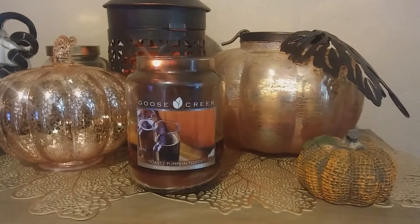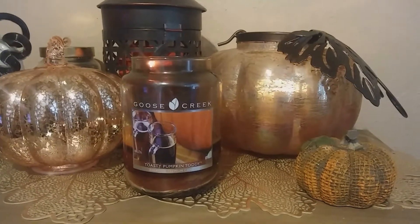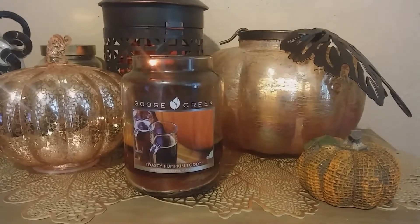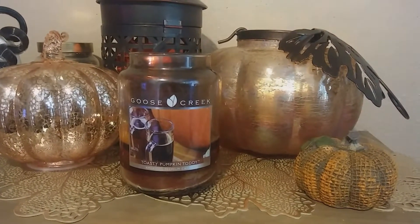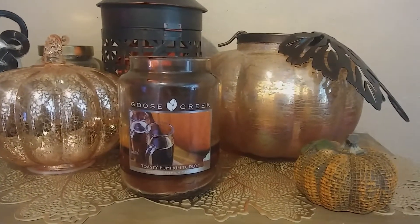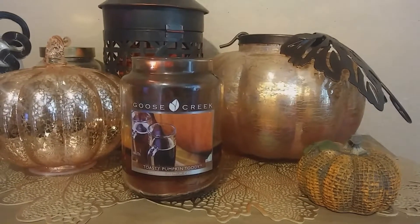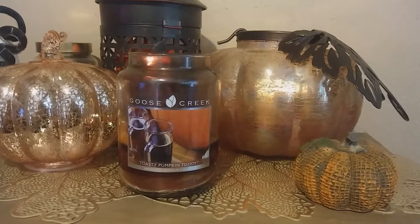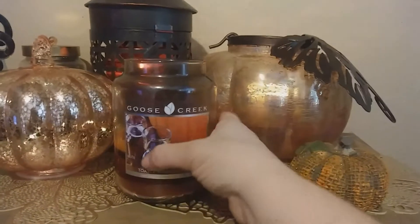I've had this candle since last year and I burned about three quarters of it, probably at least two thirds, and I put it away. I kind of had had enough of it. It was a very strong spiked pumpkin note, which is in the candle, and I liked it but I wasn't burning as many last year at a time so I didn't have as many out to rotate with. I brought it out this year and since I have other candles I'm burning and rotating with, I think I'll get less overwhelmed by the strong rum and pumpkin scent this year. So I'm going to finish burning it and just enjoy the rest of it.